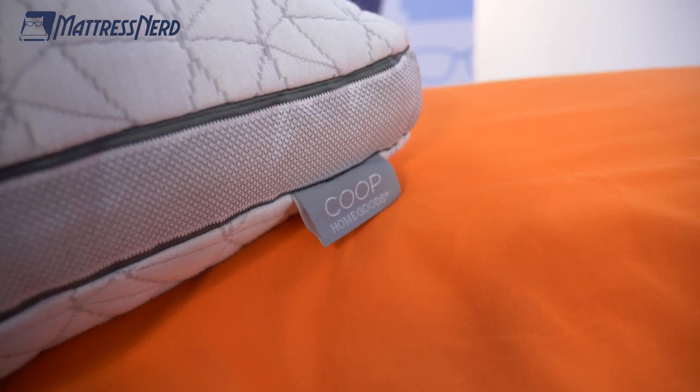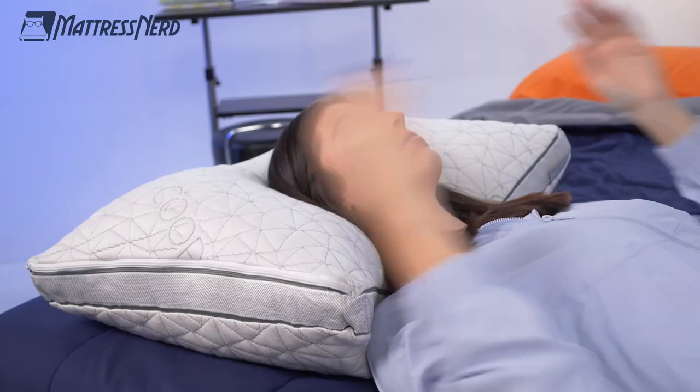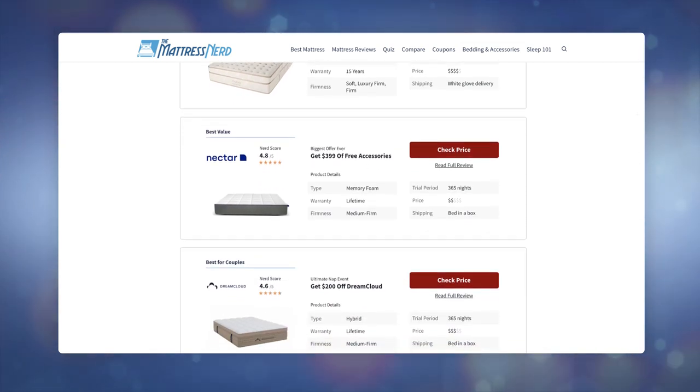It's the Coop HomeGoods Eden Pillow, which is a down alternative adjustable fill pillow, and it's giving soft, luxury, and plush — like cozying up by a fire with a warm cup of hot cocoa and a cheesy Hallmark movie. In today's video, we'll go over the Eden Pillow's construction, how it feels, who it's good for, who it's not so good for, and at the end I'll answer some frequently asked questions. Make sure to visit mattressnerd.com for in-depth reviews on bedding, pillows, and mattresses, as well as exclusive discounts on the Coop Eden Pillow. And don't forget to subscribe to our channel. Let's see how the Coop Eden Pillow fares in today's test.